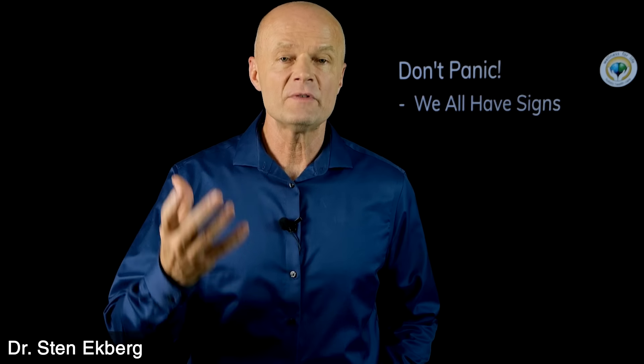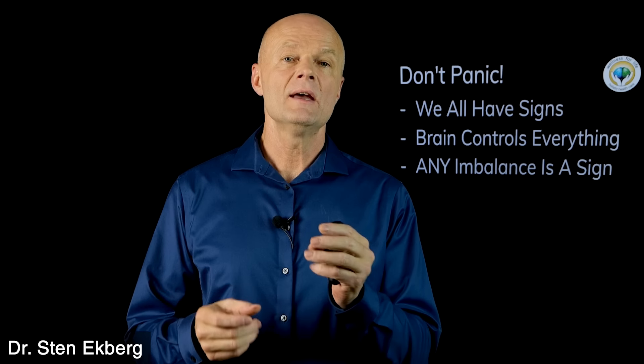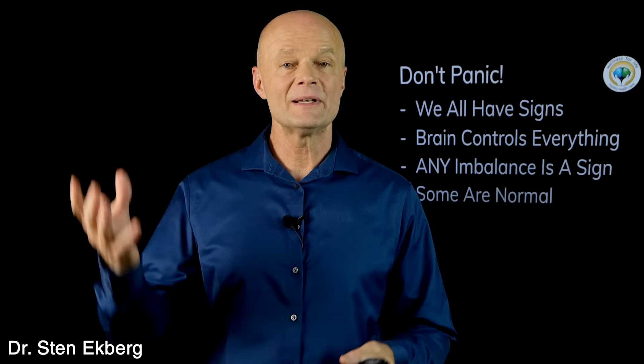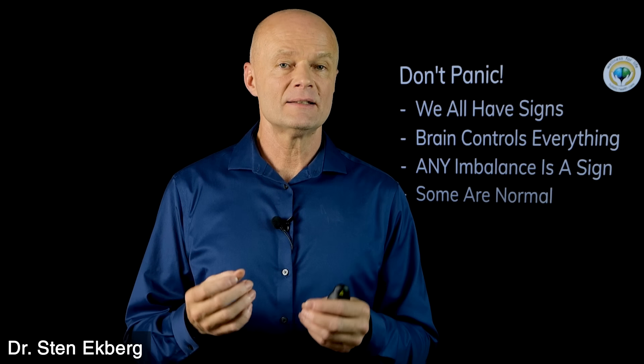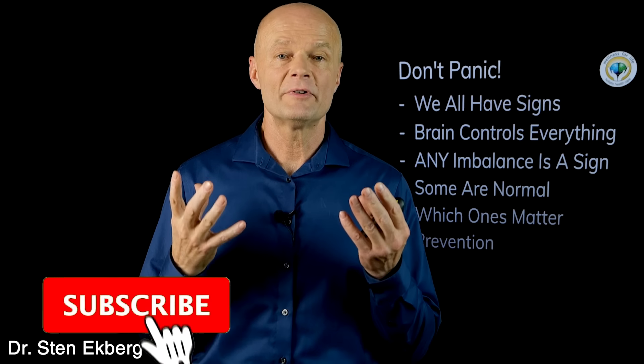The main thing we want to get out of this is to start understanding that the brain controls absolutely everything in your body. Therefore, any imbalance at all is going to be a sign of a brain imbalance and some degree of brain degeneration. But some of these are perfectly normal. For example, if you're right-handed, you'll typically have a little bit stronger left brain and a little bit weaker right brain. The key is to understand which ones are normal and which ones really matter, so we can catch them early and prevent dementia.